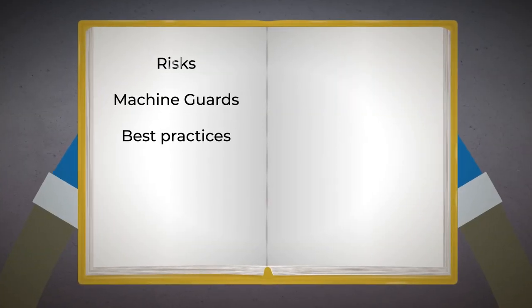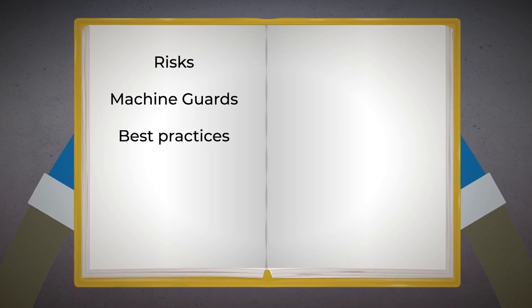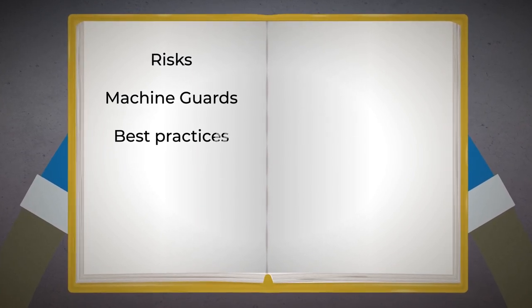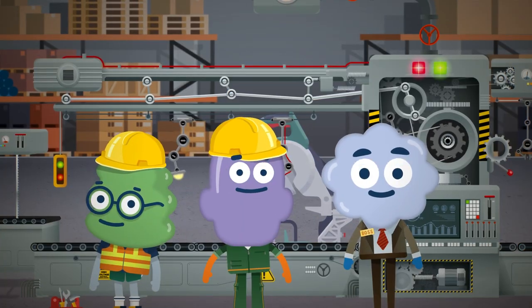In this course, you'll discover the risks of workplace machinery, what machine guards must be supplied and used, and how to create best practices for employees to follow when using machinery.